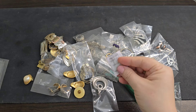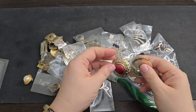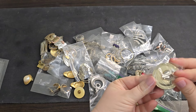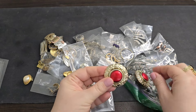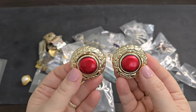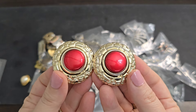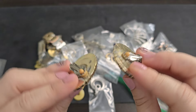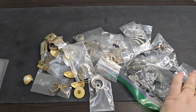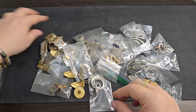Next up we've got this pair of clip-ons. Look at these — they're awesome. They're very lightweight, got a gold tone, they're like plastic, and then this really pretty red right in the center with clips in the back. We'll just say a dollar if anyone's interested in those.